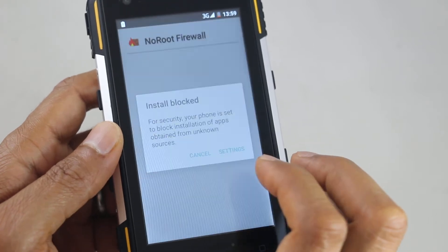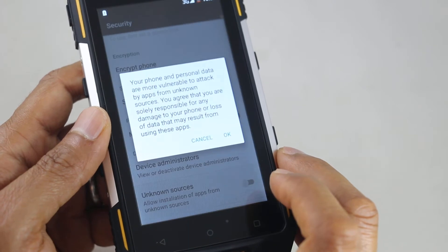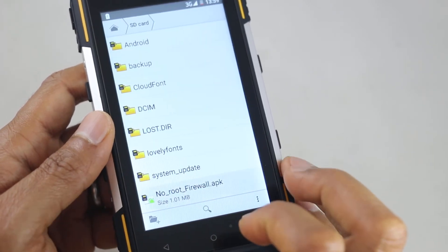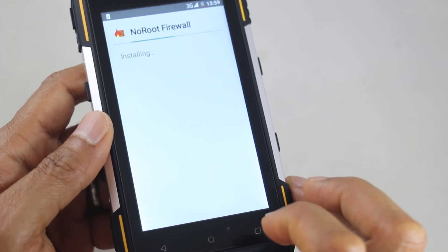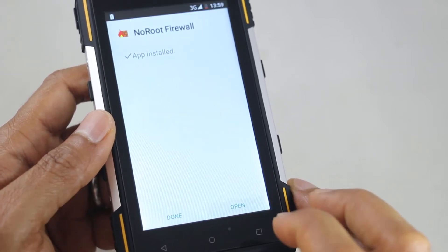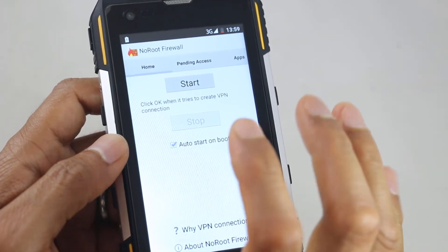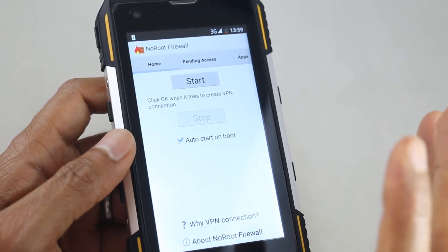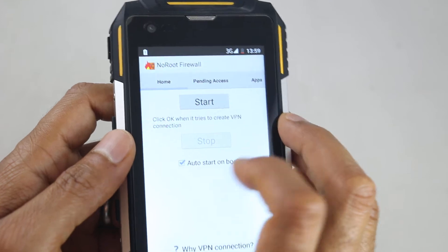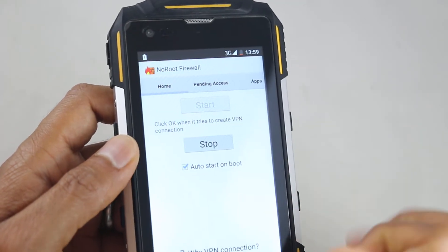Install blocked — we can say yes, we want to allow unknown sources. So we allow that, then go back and install it and it should install fine. Then we open the app and we want it to auto-start with the phone. So it's the first thing that starts up, so you can stop any communication that the Play Store and Play Store services make. So we do auto-start on boot and then start that process as well.